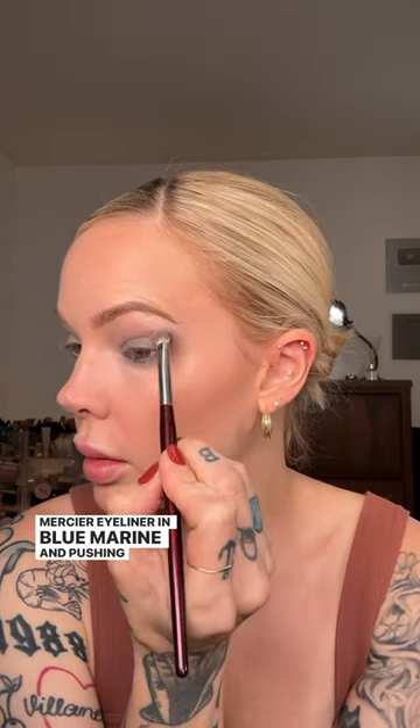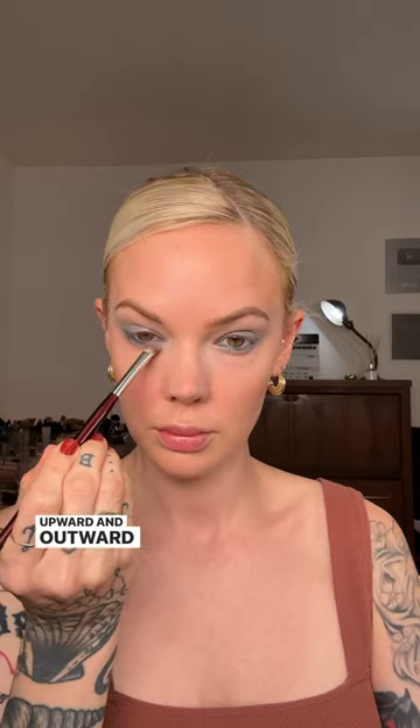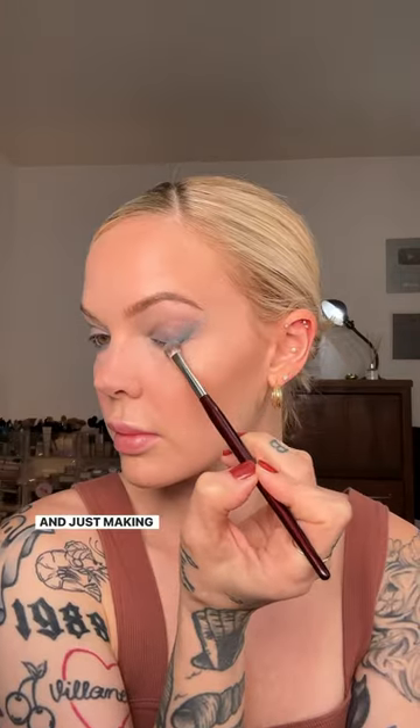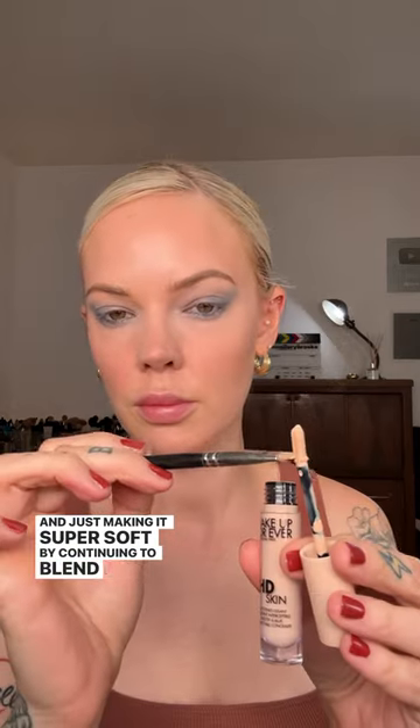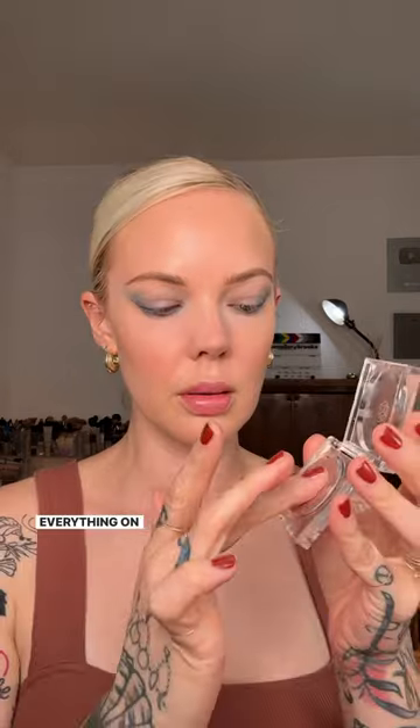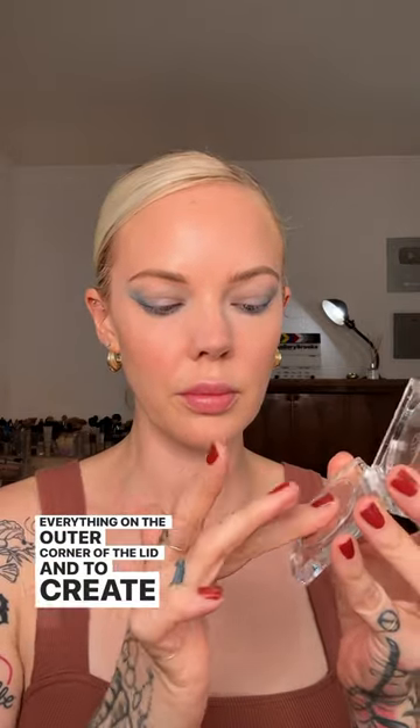Then I'm taking the Laura Mercier eyeliner in Blue Marine and pushing that pigmentation upward and outward to create a soft blown-out cat eye shape, making it super soft by continuing to blend, and then correcting a little bit with concealer to sharpen up everything on the outer corner of the lid.